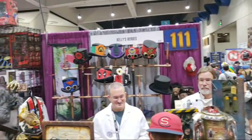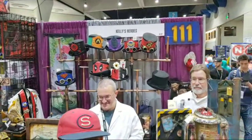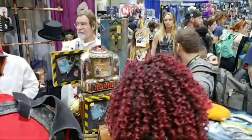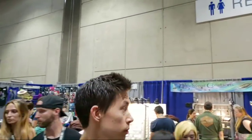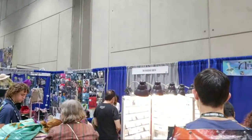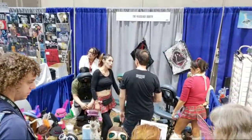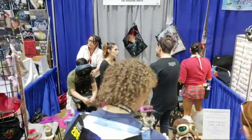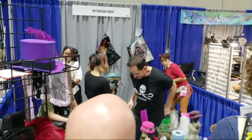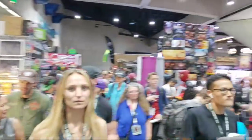This is another steampunk booth here — Kelly's Heroes — with some neat hats in the back. There's a booth over here called the Massage Booth, where people are giving massages. See something new at Comic-Con every year. And if you're curious, a 15-minute massage is $20.